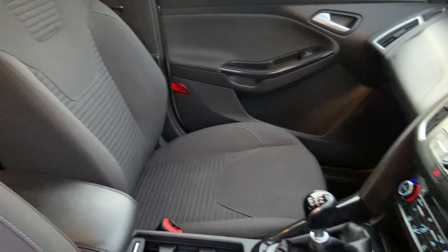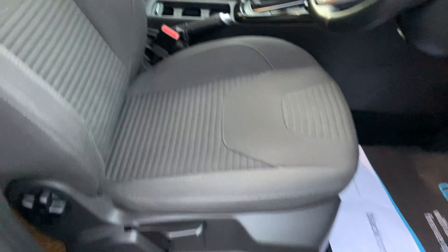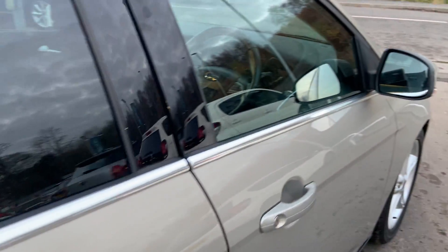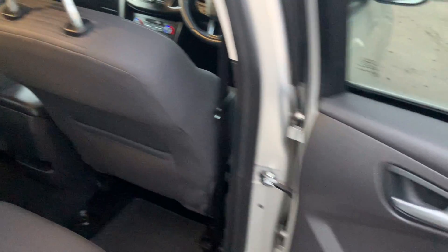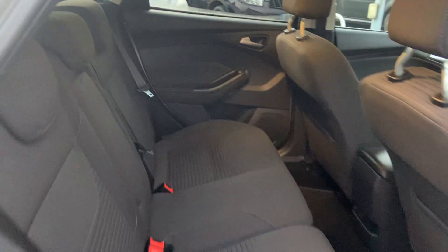The seats are in cloth, in grey. In the rear of the car, there are electric windows in the rear and three seats.